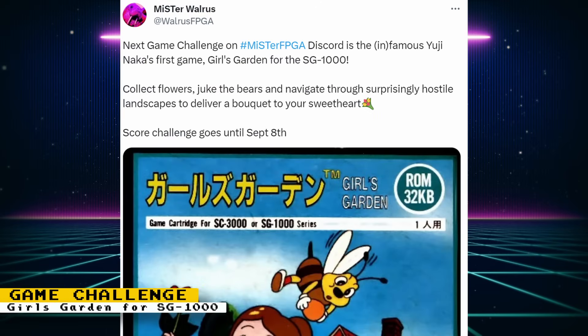The next game for the MiSTer FPGA Discord game challenge is Girls Garden for the SG-1000. This game will run until September 8th, and all scores should be submitted to the MiSTer FPGA Discord.